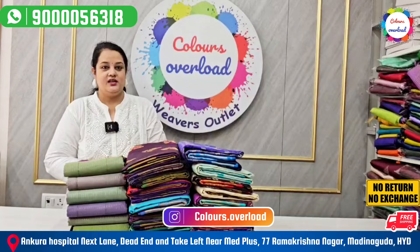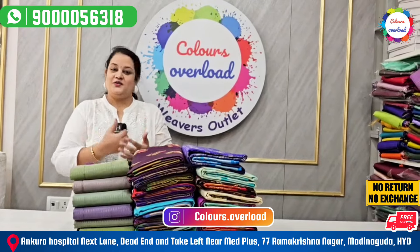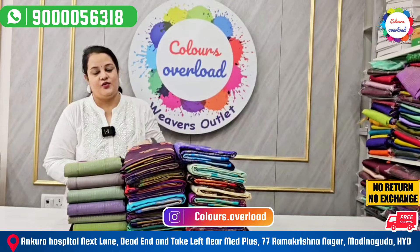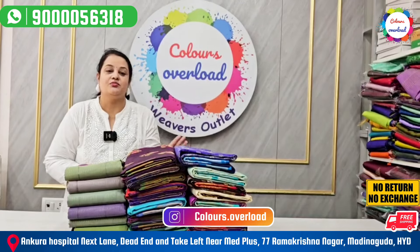I am going to show you a saree. I don't know if you have any idea. I am going to show you 3 varieties of sarees. There are a lot of different varieties of sarees — I am going to show you 3 varieties.